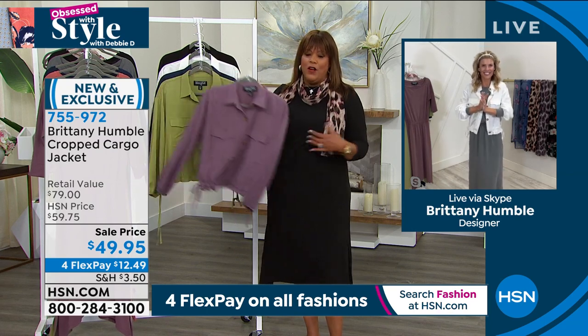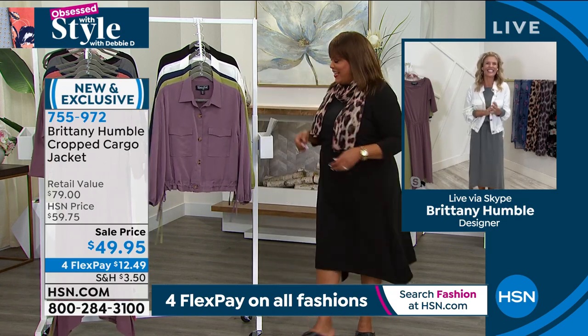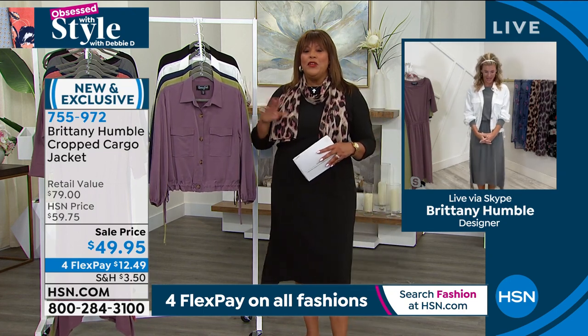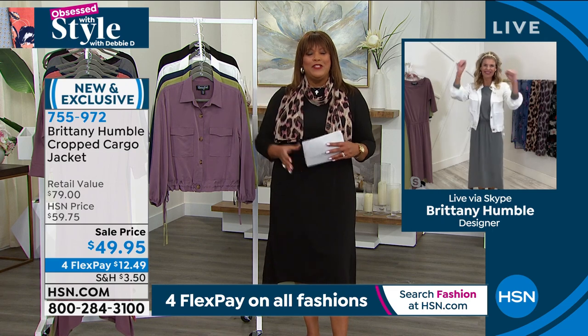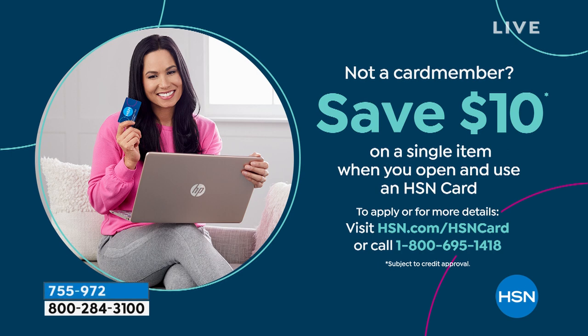I want to put everything together — the scarf and the bomber jacket. This is just so cute. It's so good to see you again, and I'm going to see you in the next hour. You hit it out of the park — congratulations on your first Today's Special. When you open up your HSN card today, we're going to give you $10. Apply it towards that cargo jacket — it's $49, so it'll make it $39. That way you can get the today's special dress and make it look different with the funky crop cargo jacket.